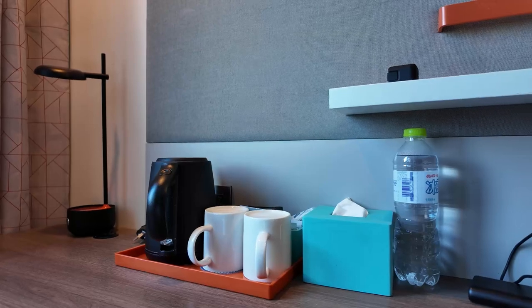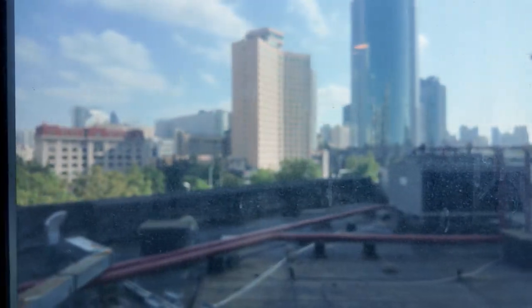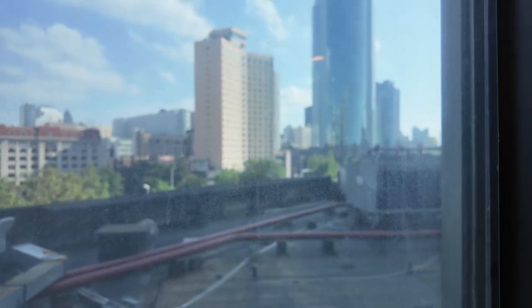We've got tea and coffee provided, which is always nice. I can't say much about the view here. It looks like this building has been repurposed at some stage because there's a window here, but there's also windows on the outside. There are a few buildings out there, but the windows are really dirty, so I certainly won't be opening my window for a view.